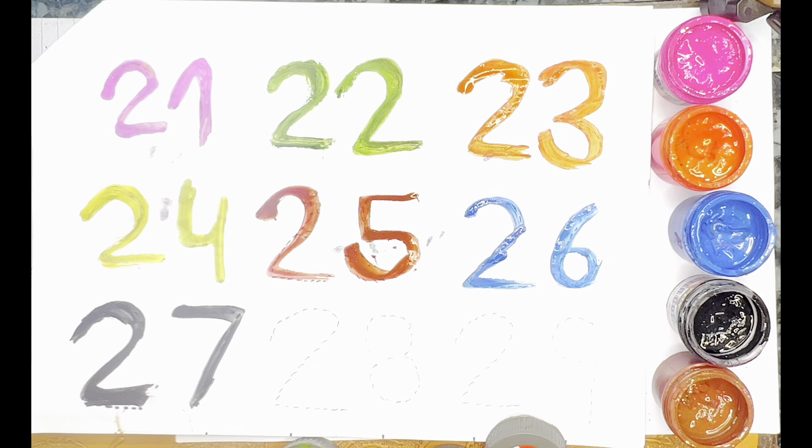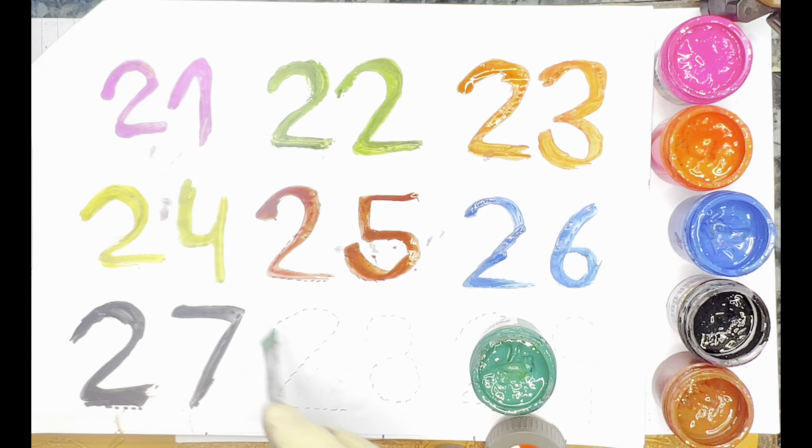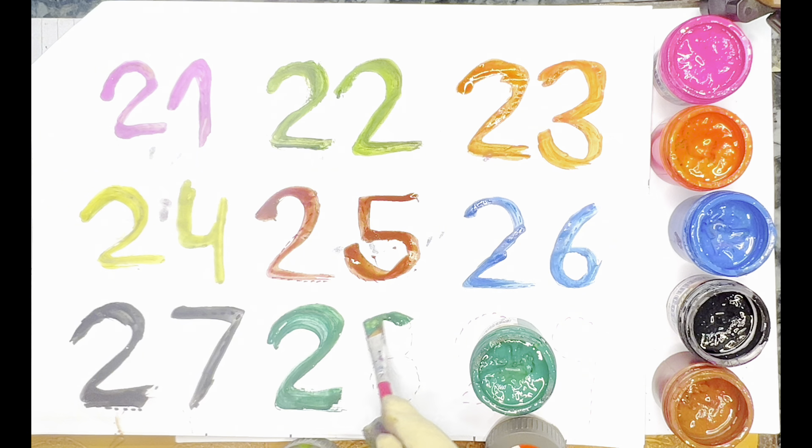Next color — Green Color — 29. Green Color — 29. Go ahead!